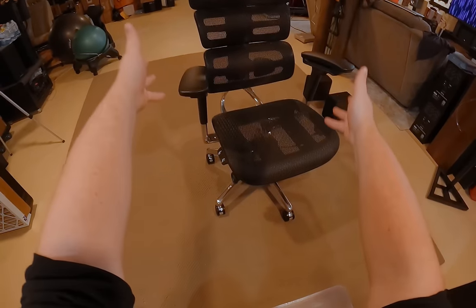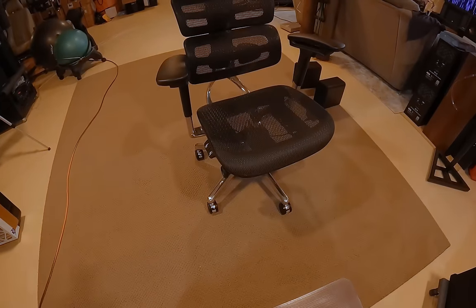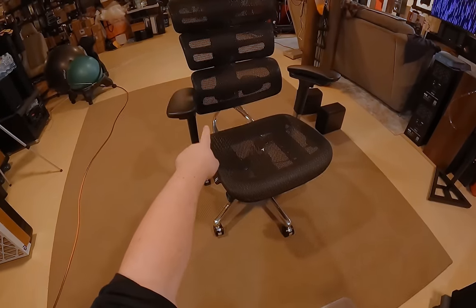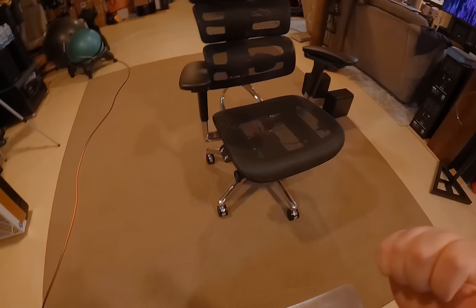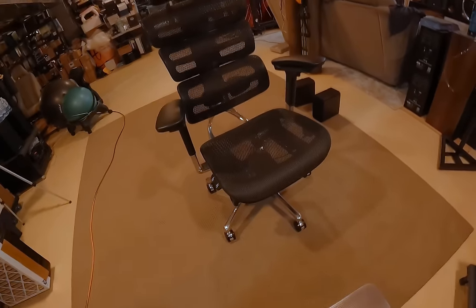I'd like to start this video by thanking Odin Lake for sending me their 747 Max chair, which you could hear more about at the very end of this video. So check out the end of the video for more about the 747 Max, and now the RSL.